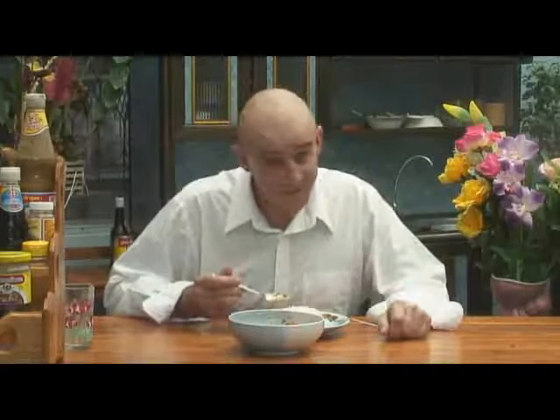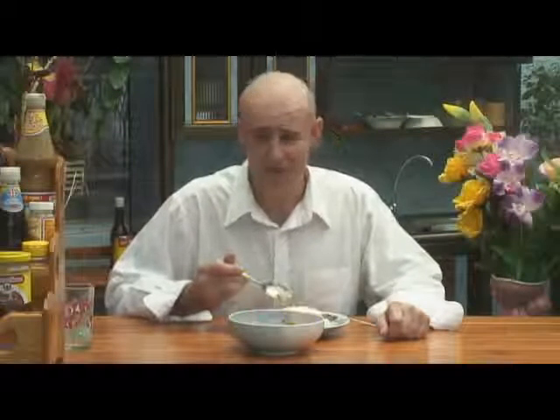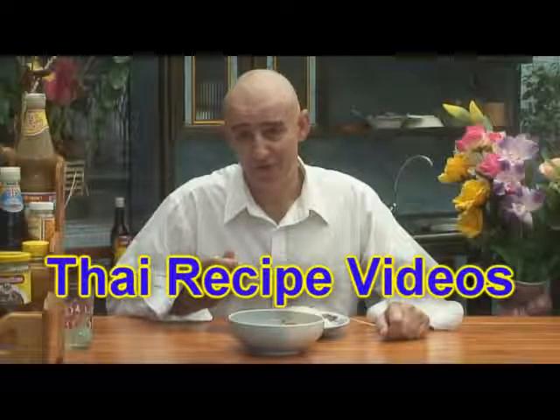Hello there, Jules here, in the jungle, as always, in Kwan Jai's kitchen, reporting on behalf of Thai Food TV and Thai recipe videos.